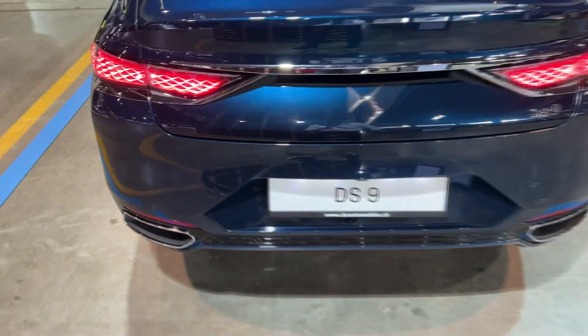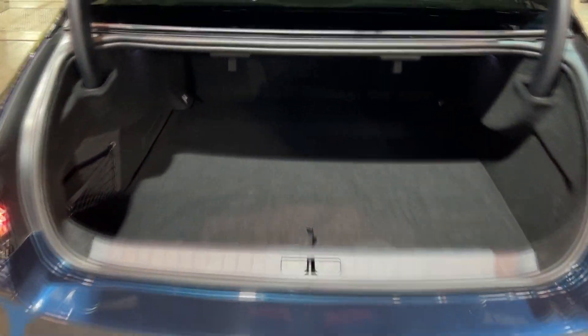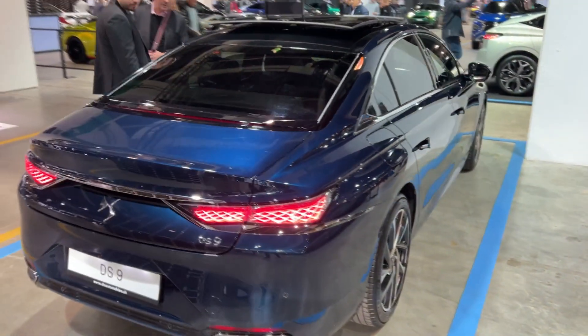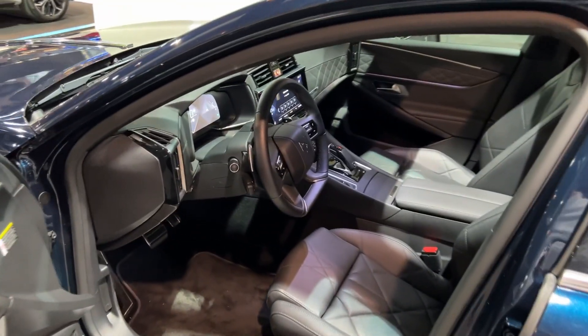Big thumb up — I wasn't expecting that. If we open the tailgate, there's a huge amount of room — look how deep that is, square shape — and some practical elements such as this net. Press it again and it closes. And now the cool door handles — they pop out — and you are ready to enter this gorgeous interior with awesome materials.